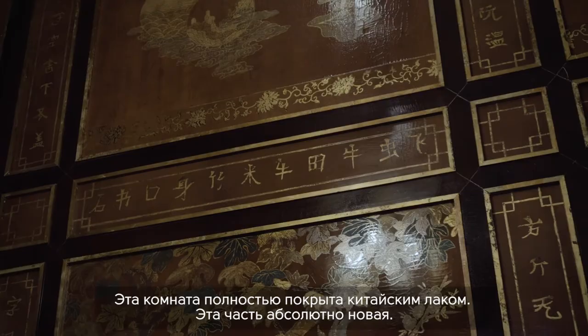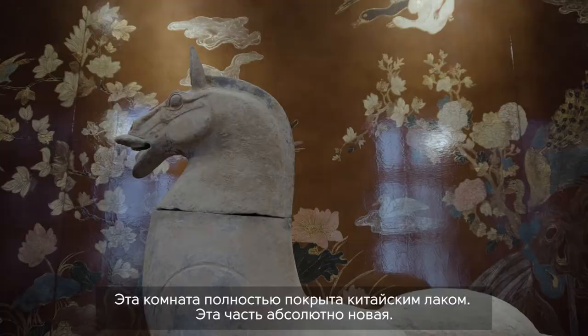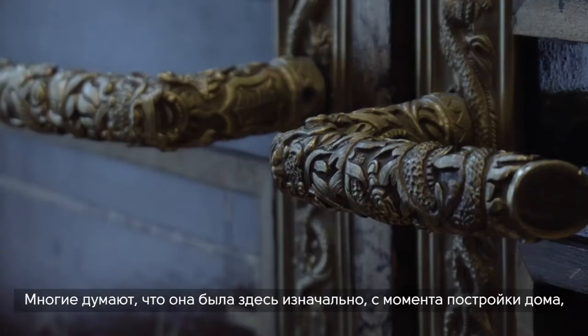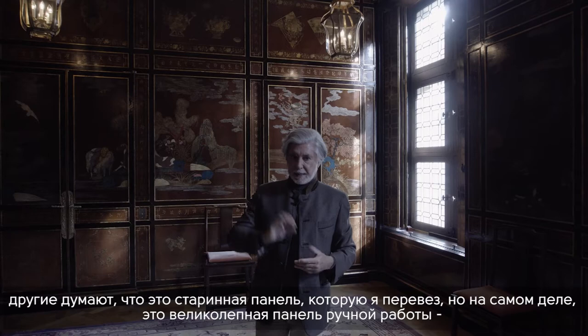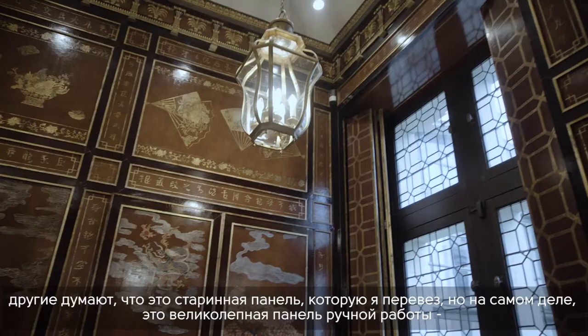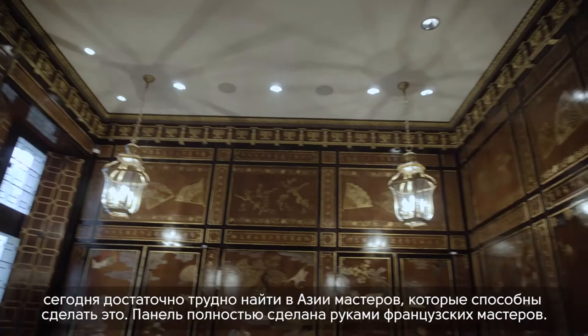This room is all lacquered — Chinese lacquer — and it's done here, it's new. Some people think it is part of the original house or an old panelling I installed. This is an incredible craft that is very difficult to find even today in Asia — people who can do this work. These are all French people doing the Chinese lacquer.